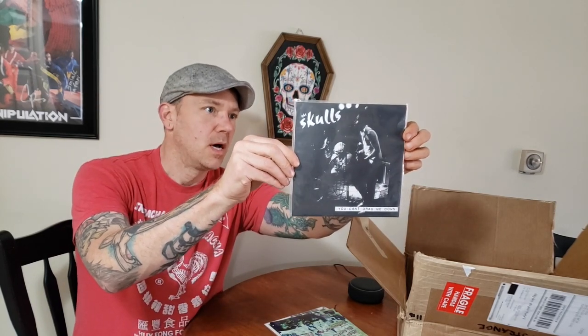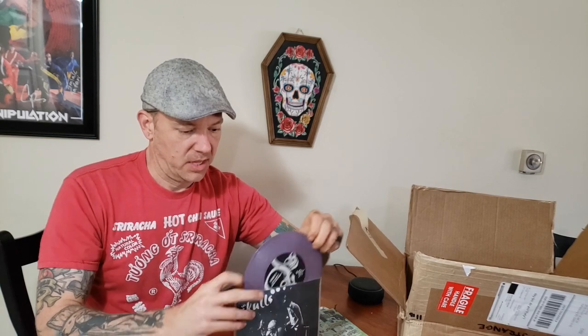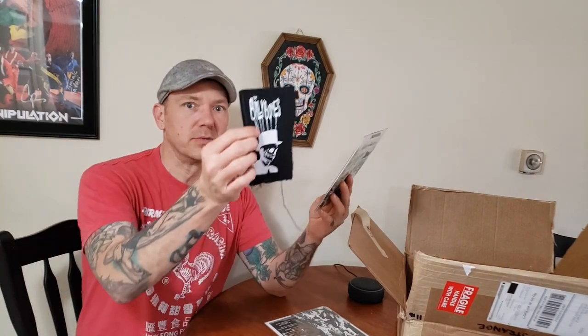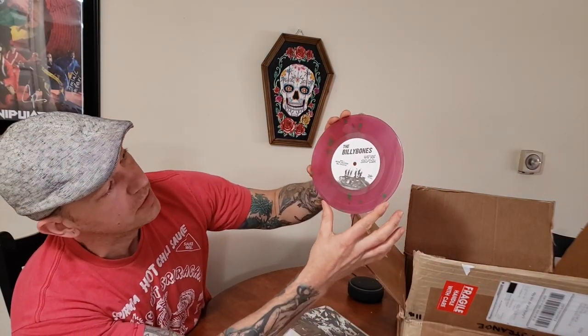And here's another Skulls record — 'You Can't Drag Me Down.' This one is just The Skulls, not a split, and this is on purple vinyl. Oh that's cool — it's got a patch inside of it! The Billy Bones — and then the record itself: it's kind of purple with green splotches inside. That's really cool.